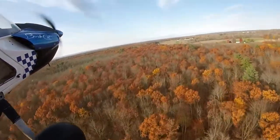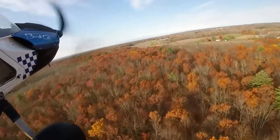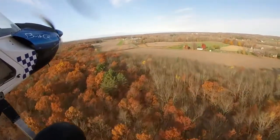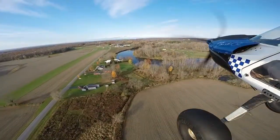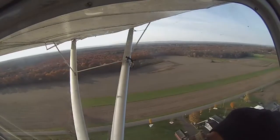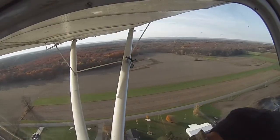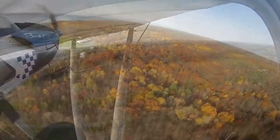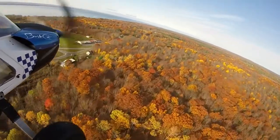Here we are approaching Collins' field and you see me turn off to the right here. I usually make a straight-in approach but I saw what looked like birds on the runway, and you can see right there there's about a hundred geese right there between the struts. So that's why it's very important to always drag your field before committing to making a landing in there.